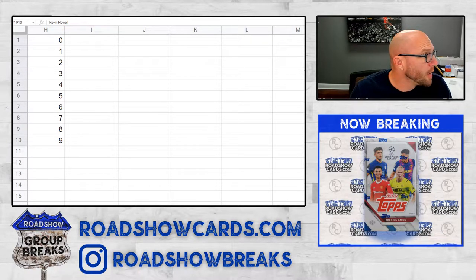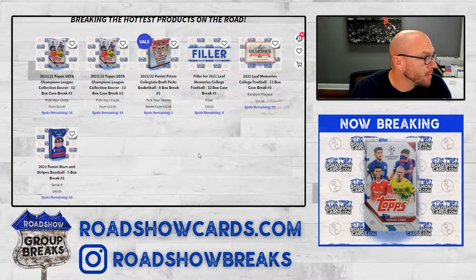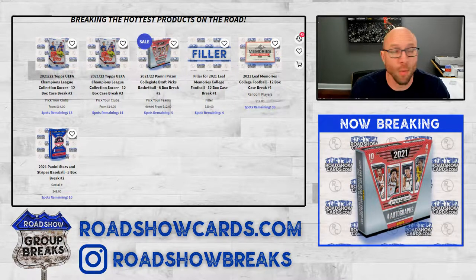Here we go! 2021 Panini Stars and Stripes Baseball, 5 box break number one.